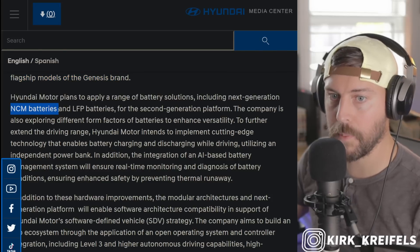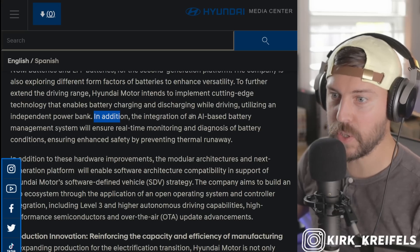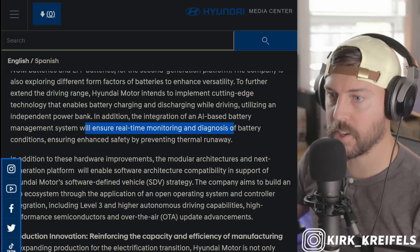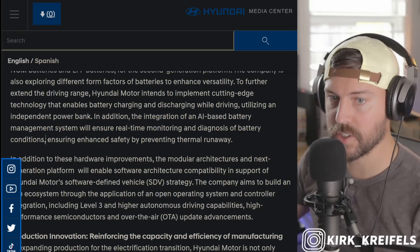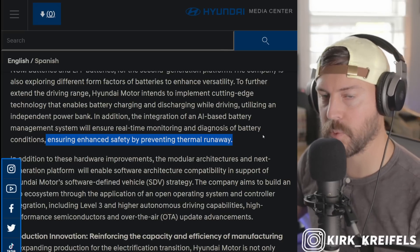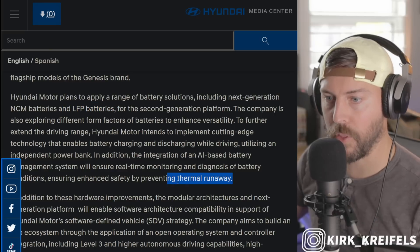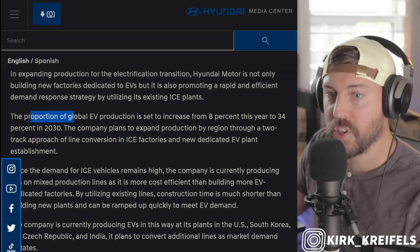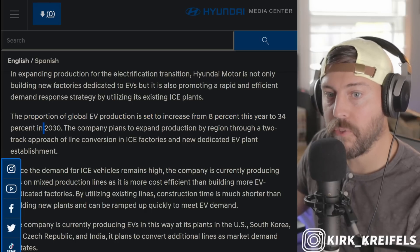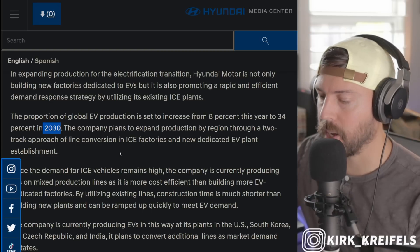Like Toyota, Hyundai will have next generation NCM batteries and LFP batteries. In addition, like Toyota, they're using AI for the battery management system, which will ensure real-time monitoring and diagnosis of battery conditions, ensuring enhanced safety by preventing thermal runaway. With solid state batteries or LFP batteries, thermal runaway is much less of a concern. The proportion of global EV production is set to increase from 8% this year to 34% in 2030, which is easily doable for Hyundai.